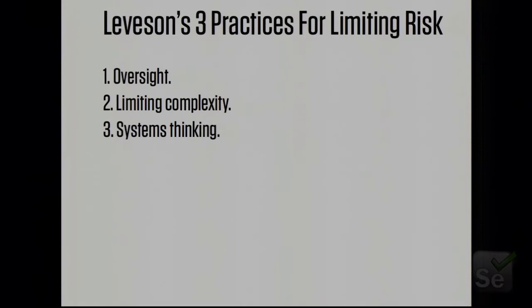The best software engineering principles, quality assurance, and the highest standards are not going to be enough. They are required — I'm not saying don't test, I'm not saying don't do QA — I'm just saying component testing isn't enough; it is not sufficient. Here are Dr. Levison's three additional practices for system safety, and I think these have a lot of bearing on where QA is going. The first is oversight.